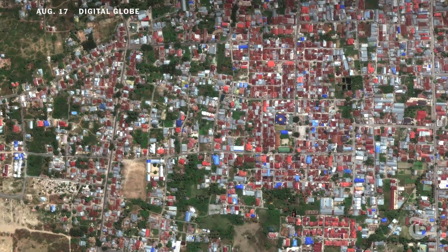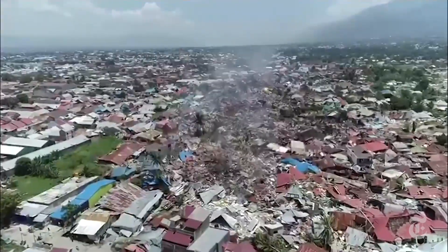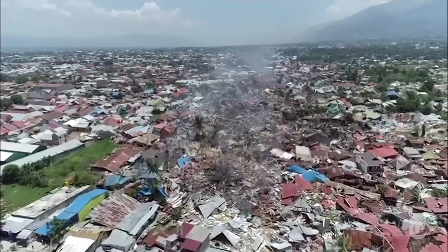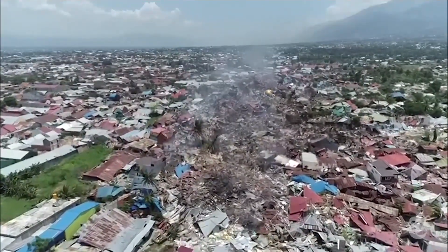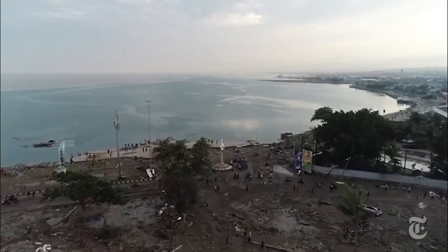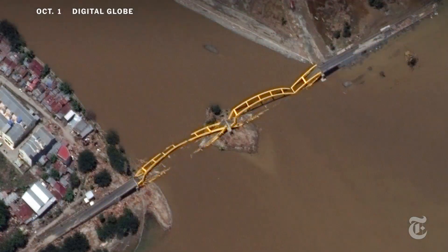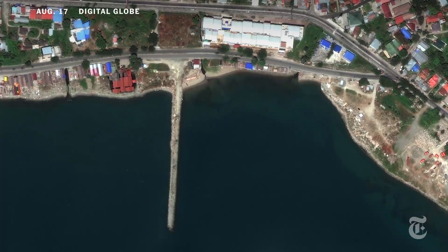And here is another neighborhood that has been devastated. But liquefaction was responsible for only part of the destruction after the earthquake. On the coast, a tsunami ripped apart the infrastructure, like this bridge and this beachfront.